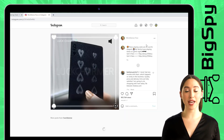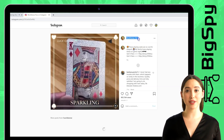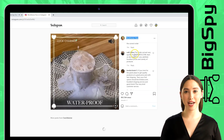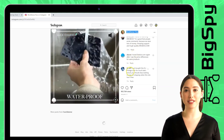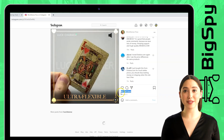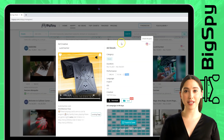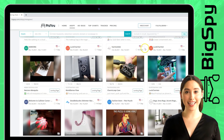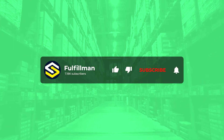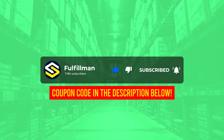Those are just some of the products featured using BigSpy. The good thing about using this software is that it indicates the time from when the ad was posted up until now, so the user knows what ads are old and new — which will be your basis for the development of a certain ad you're spying. This ends our video. Thank you for watching and have a great day everyone.